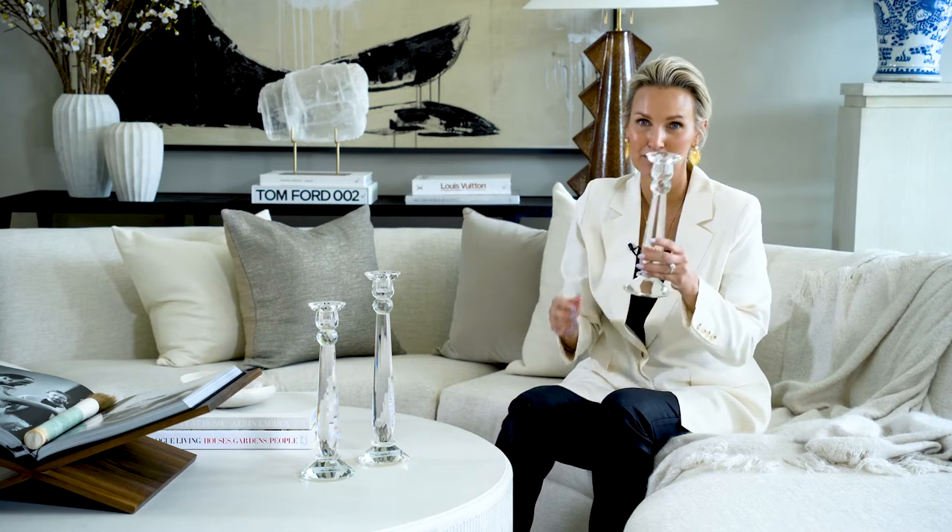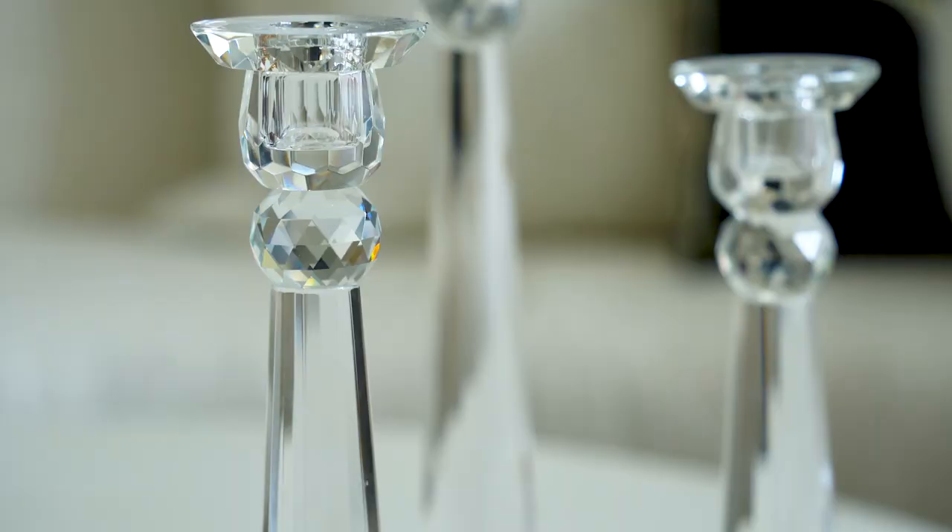I keep mine on my mantel. Beautiful on dining tables or credenzas, and also awesome on cocktail tables. They come small, medium, and large. They've been in the collection probably the longest and they're a bestseller and a favorite for sure.